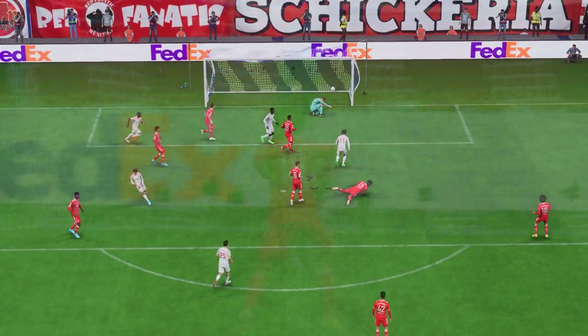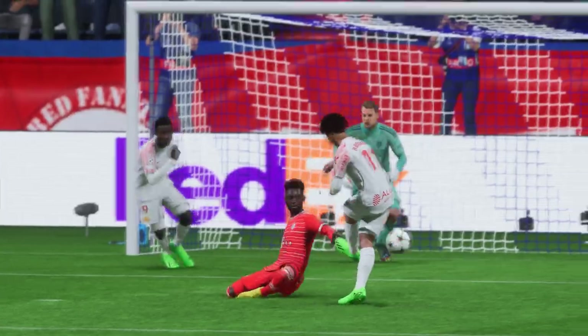As you can see, his movement is really good, which then makes the finish look easy. That's a decent goal, that's for sure.